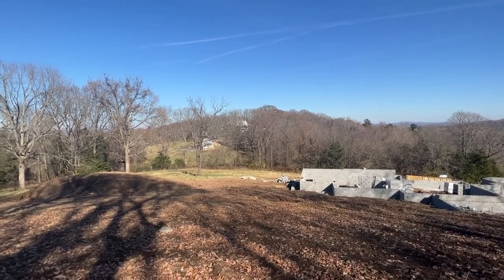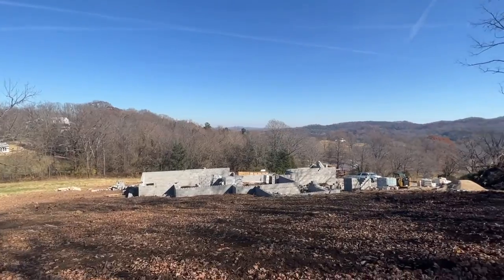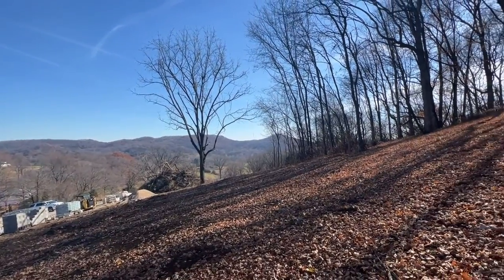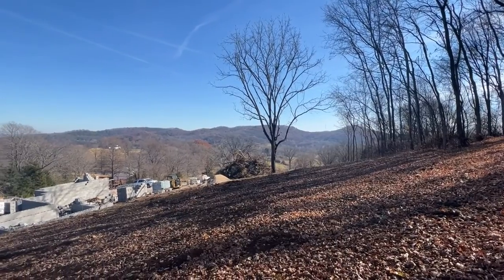It's listed at 2.7 million. I'll send you all the finishes and the design book. There's still an opportunity to make a couple of selections. This is one of the premier home sites in Williamson County, so I think it's definitely something to consider.